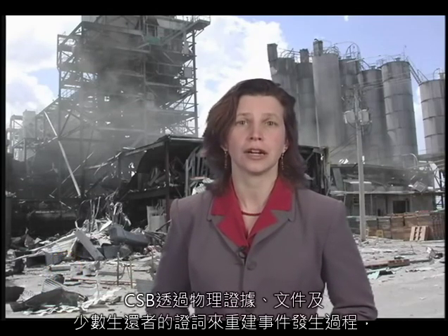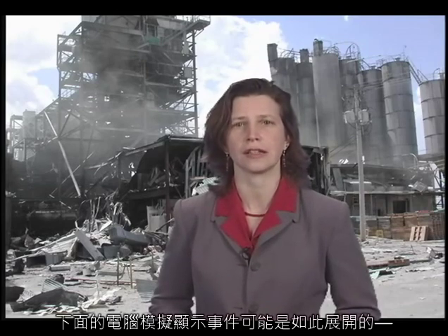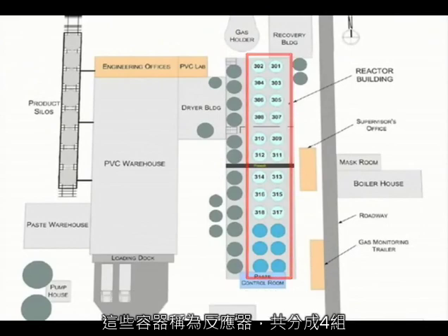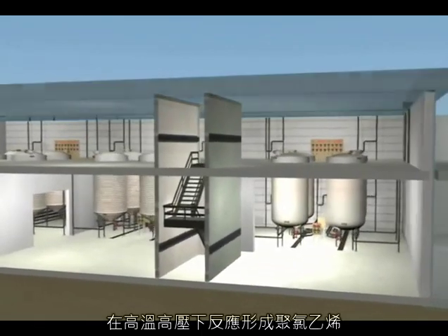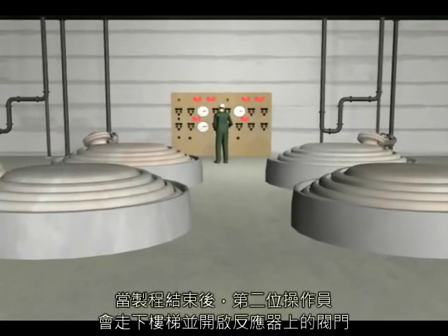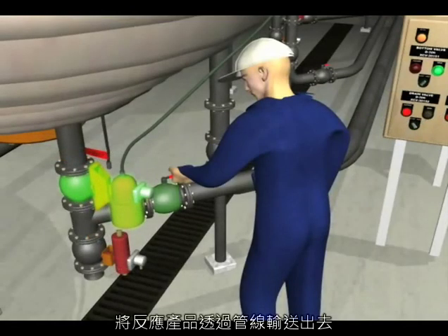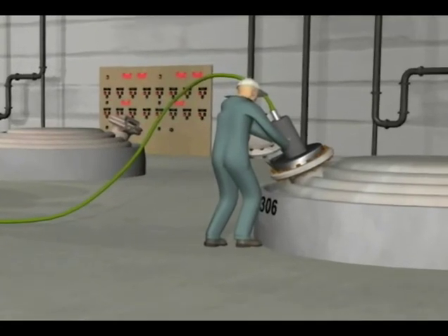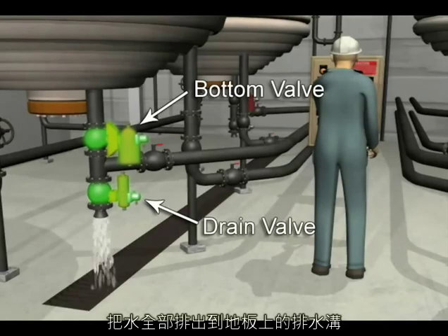The CSB used physical evidence, documents, and the testimony of the few surviving witnesses to reconstruct the accident. The following computer simulation shows how events likely unfolded. The Formosa plant made polyvinyl chloride, or PVC, in 24 large vessels called reactors that were arranged in groups of four. Inside each vessel, thousands of pounds of highly flammable toxic vinyl chloride reacted under heat and pressure to form PVC. An operator controlled the process from a panel on the upper level. When the process was finished, a second operator would walk down the stairs and open valves on the reactor piping to transfer the product out. After completing the transfer, a worker on the top level would clean out the inside of the reactor with a high-pressure water blaster. The worker would then go to the lower level and open the reactor bottom valve as well as the drain valve. Water emptied onto the floor into a drain.